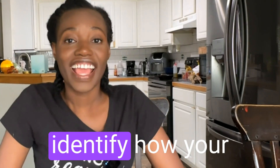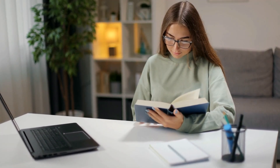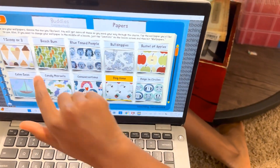Along with goals, because each child is very unique, it's also important to identify how your child learns best. Is your child more of an auditory learner, a visual learner, a kinesthetic learner? How does your child learn best? Or do they prefer more digital interactions?